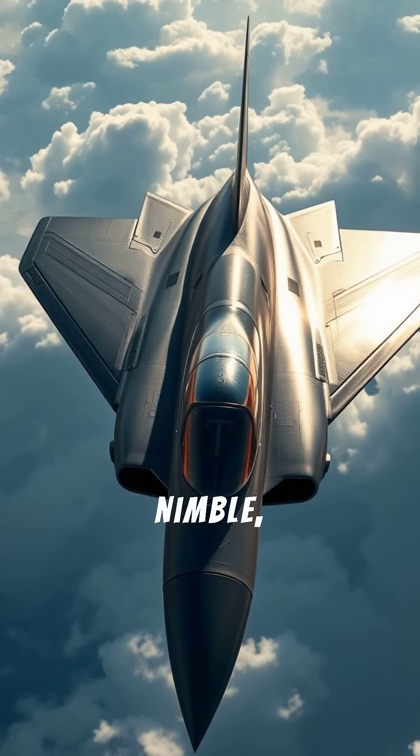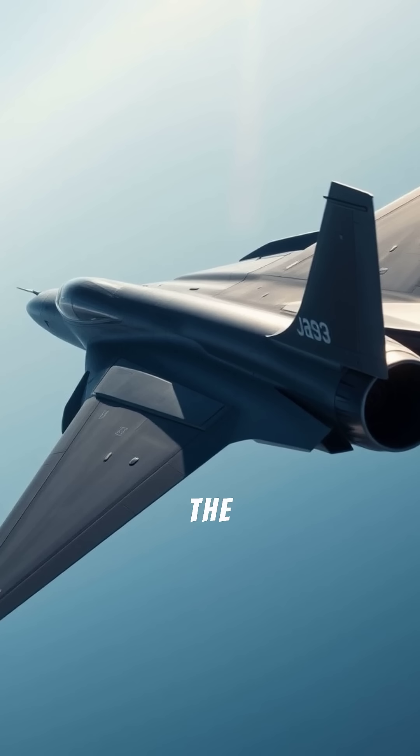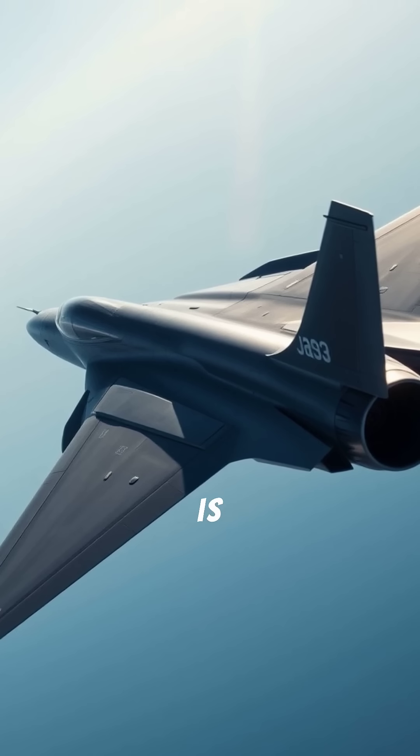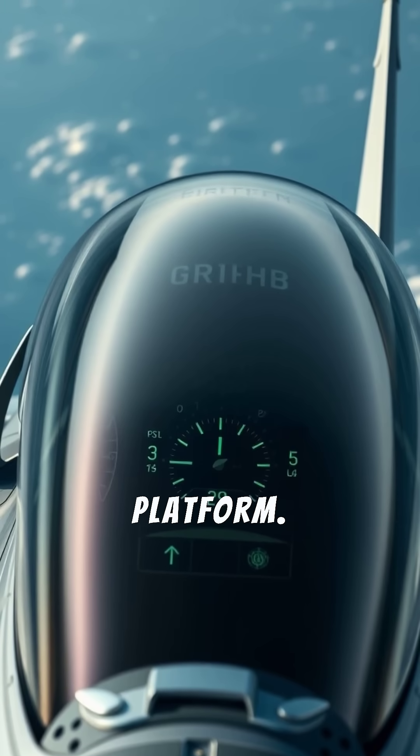It's sleek, nimble, and Scandinavian. Meet the fighter that punches above its weight. The Swedish JAS-39 Gripen is known for its affordability, agility, and powerful avionics suite in a lightweight platform.